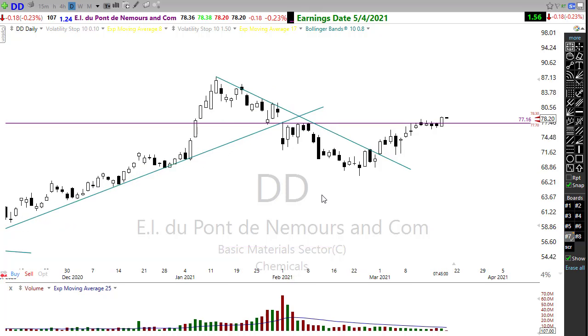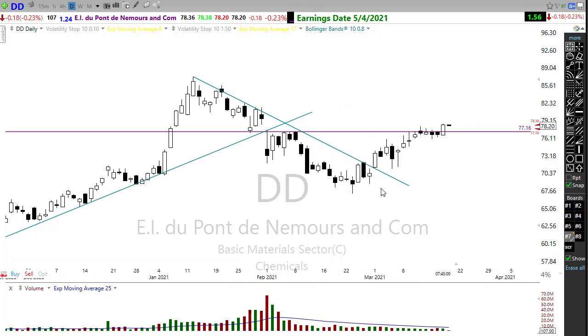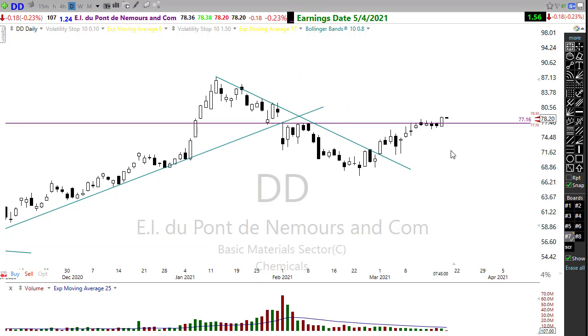Let's take a look at DD. DD was actually brought up to me by one of the folks at RWO yesterday — probably the prettiest chart I saw all day. Notice we have this nice little cup pattern that formed here, and this nice little rest that put in that handle — a nice, tight consolidation right against that resistance area of the chart. Yesterday we pushed on through. Might want to keep an eye on DD and other chemical companies — they're starting to look pretty good.